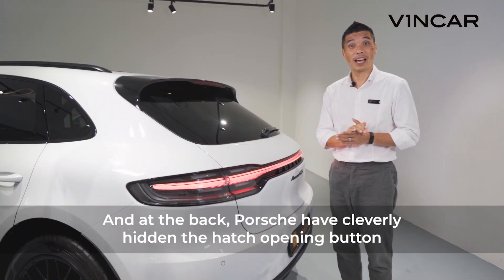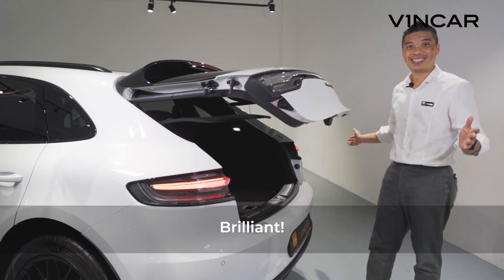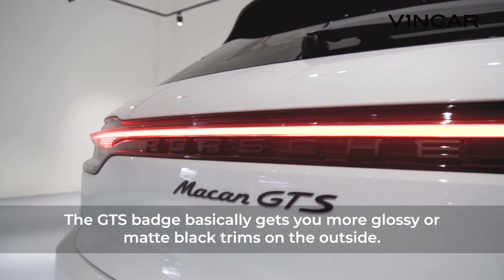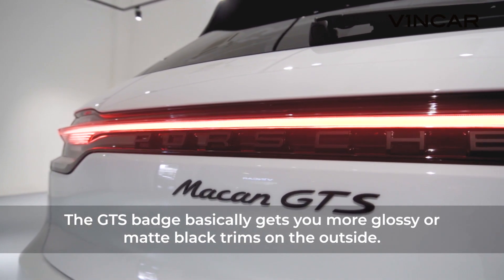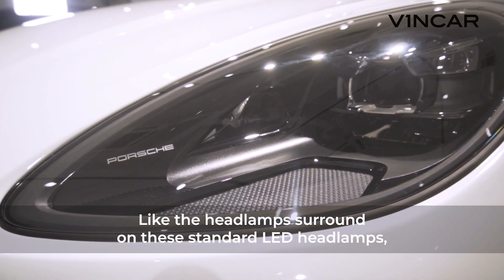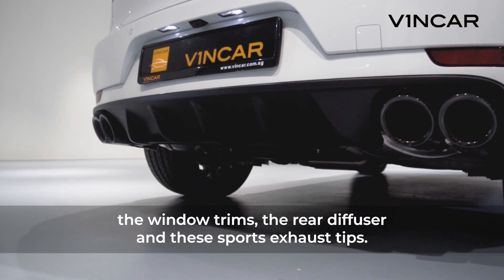At the back, Porsche have cleverly hidden the hatch opening button here. Brilliant! The GTS badge basically gets you more glossy or matte black trims on the outside, like the headlamp surrounds on these standard LED headlamps, the window trims, the rear diffuser, and these sports exhaust tips.